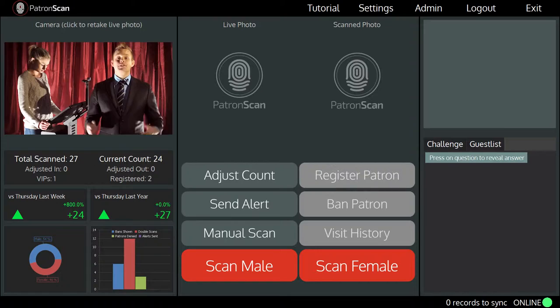I'm going to start up the ID scanner and take over the top left of the screen. So this is the scanning screen. This spot here displays a live feed from the high-definition camera. You will use this to capture a live image of every patron that enters your venue. When a patron arrives at your front door,